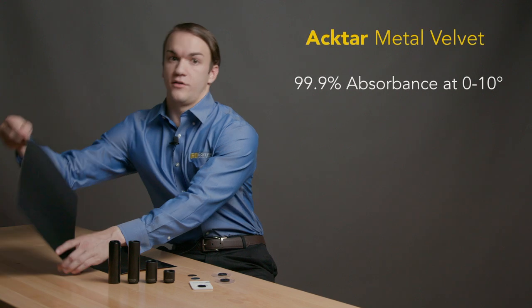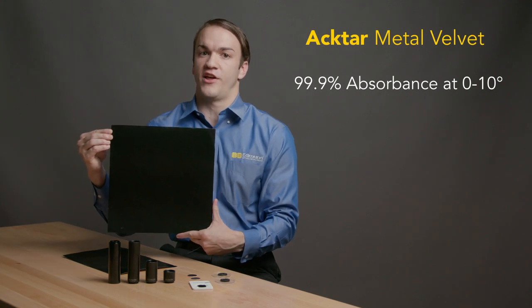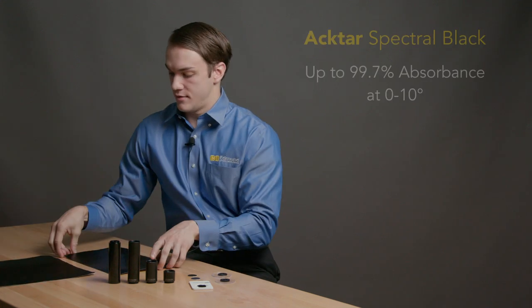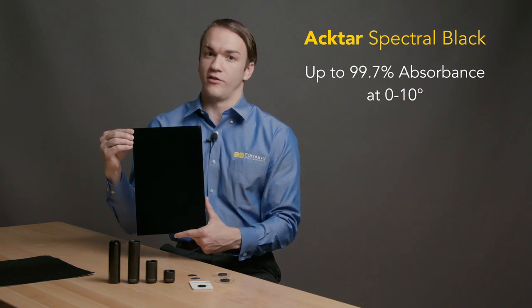ACTAR Super Black Light Absorbing Foil is available individually in several coating types, sizes, and adhesive options. Metal Velvet, for example, is a diffusive coating with superior performance of up to 99.9% absorbance of light at near-normal angles of incidence, whereas Spectral Black is a semi-specular coating, making it more durable and easily cleaned.